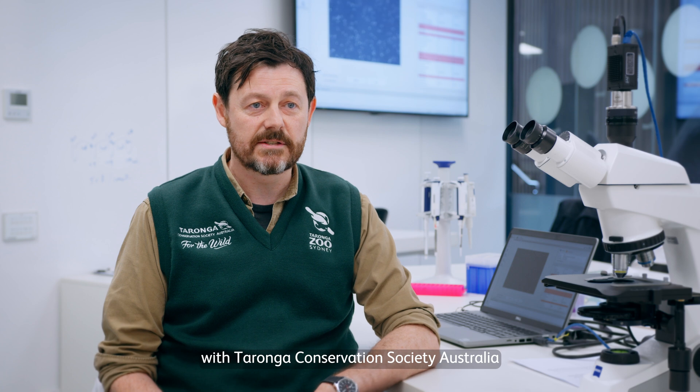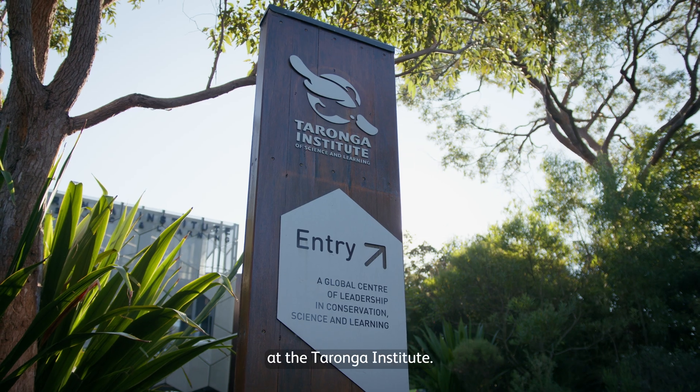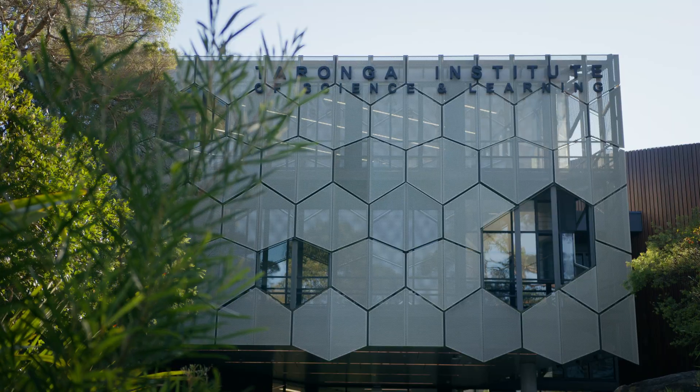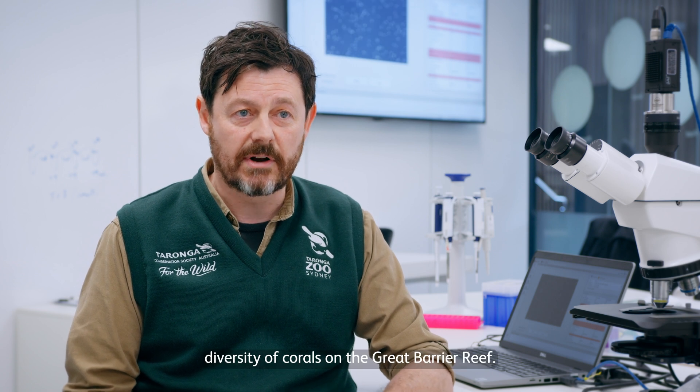My name's John Daly. I'm a conservation biologist with Taronga Conservation Society Australia, and today we're in one of our conservation science labs at the Taronga Institute. Taronga is developing and applying cryopreservation and biobanking science to secure the genetic diversity of corals on the Great Barrier Reef.